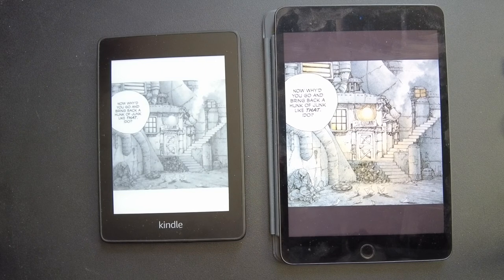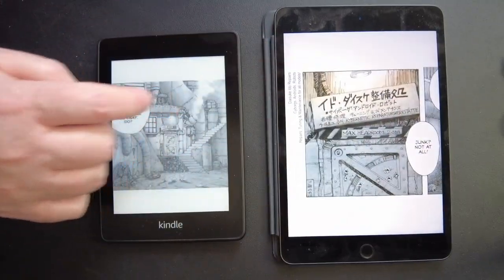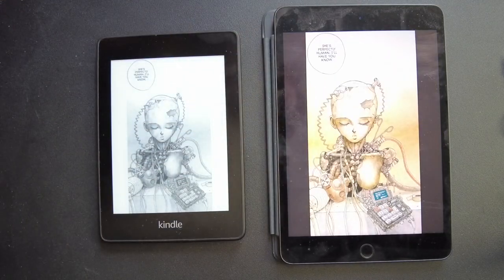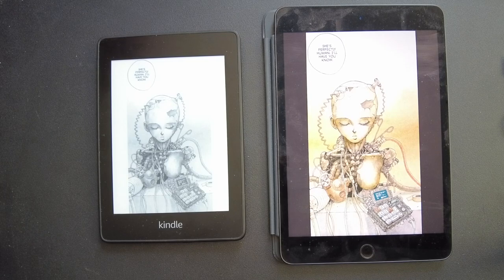Pretty good, right? Let me know what you think — left or right, Kindle Paperwhite or iPad Mini? If you had a full-size iPad the image would be even bigger, and a newer iPad might give a sharper image. This is an older iPad Mini, but it's a nice comparison. The Kindle can hold its own — it does a good job. Let me know if you like this kind of content or if I missed anything. Maybe I'll make another video — let me know in the comments what else you'd like to see compared.